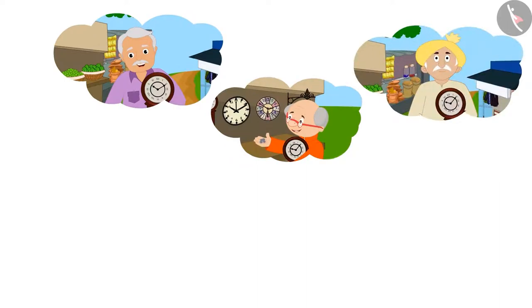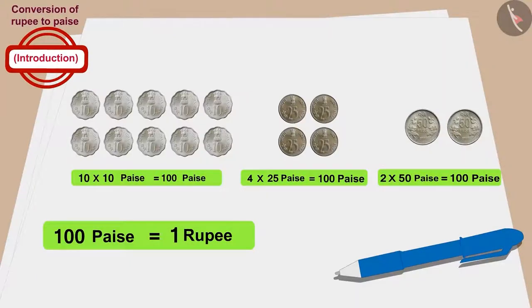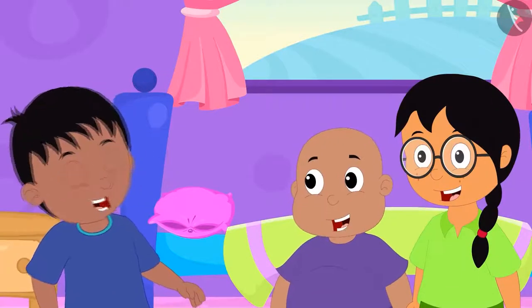When Raju, Bablu and Minu realized that all their grandfathers had bought the clock for only 1 rupee, they started laughing loudly.